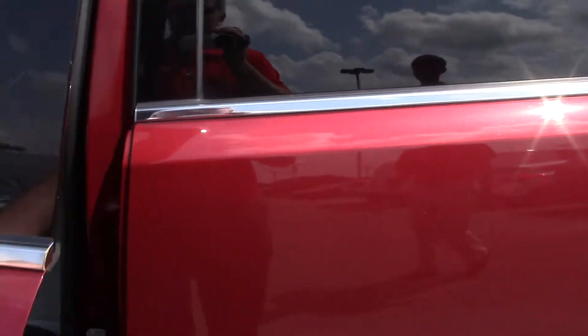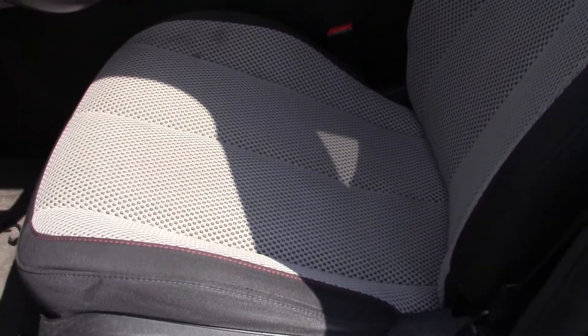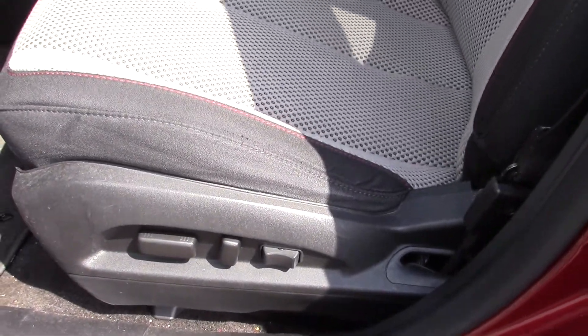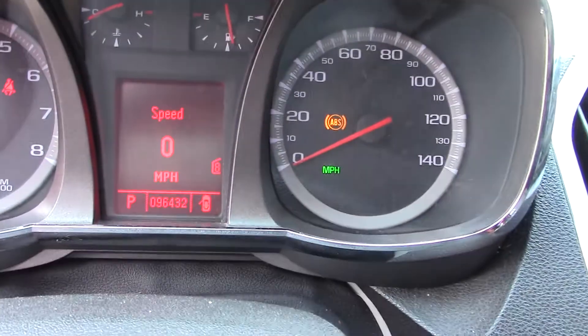This vehicle is a recent trade-in. It has not been cleaned up yet, but it does have the perforated cloth all the way throughout it. Power seats down there as well. It does have about 96,000 miles on it.